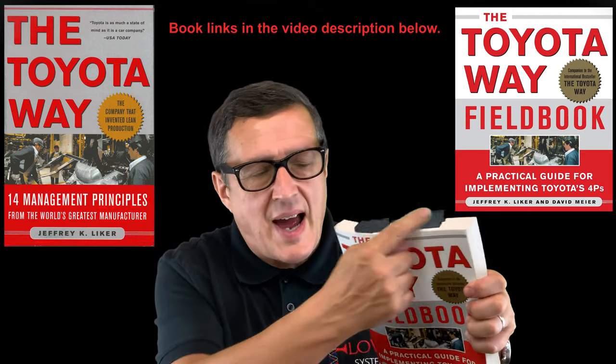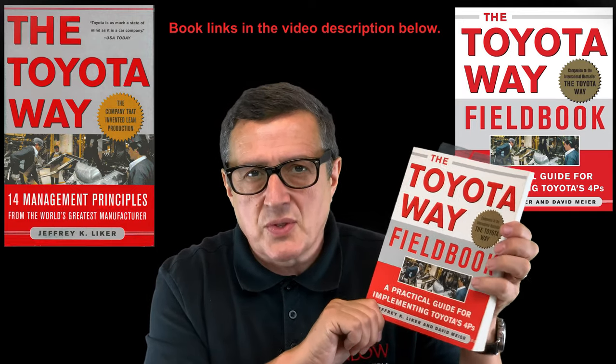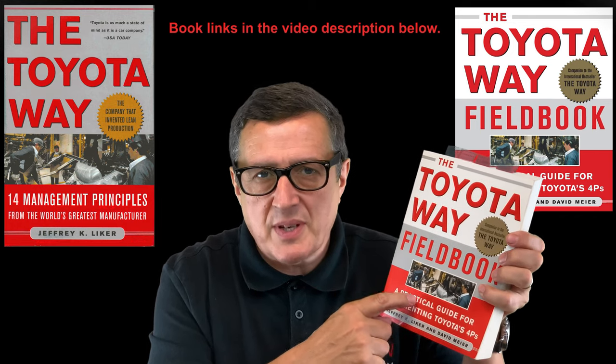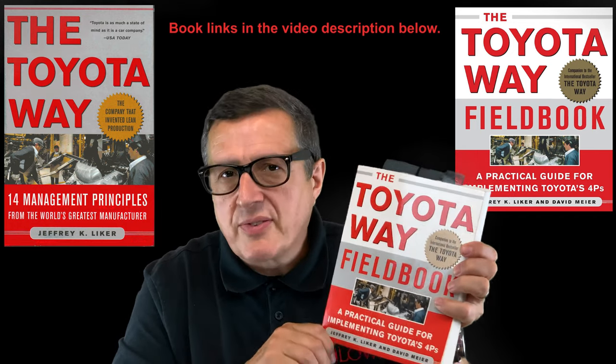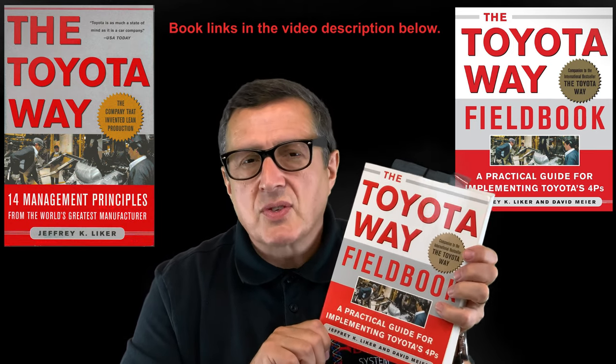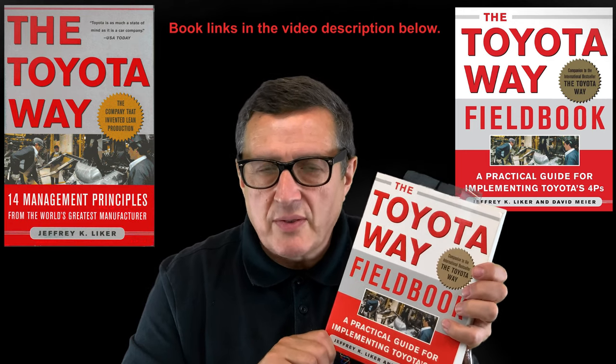You can see all these tabs — these are my notes from the years that I've used this book. I still go back to this book now and refer to it from time to time. The Toyota Way Fieldbook is probably the second most important book you'll ever buy if you're starting to study, learn, or better understand how Toyota functions.